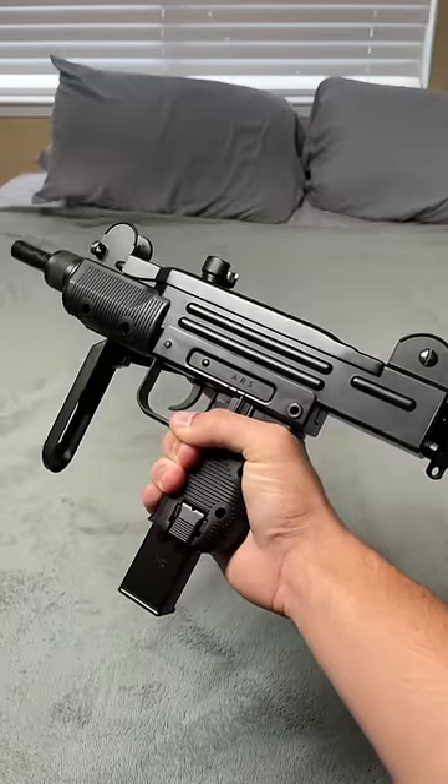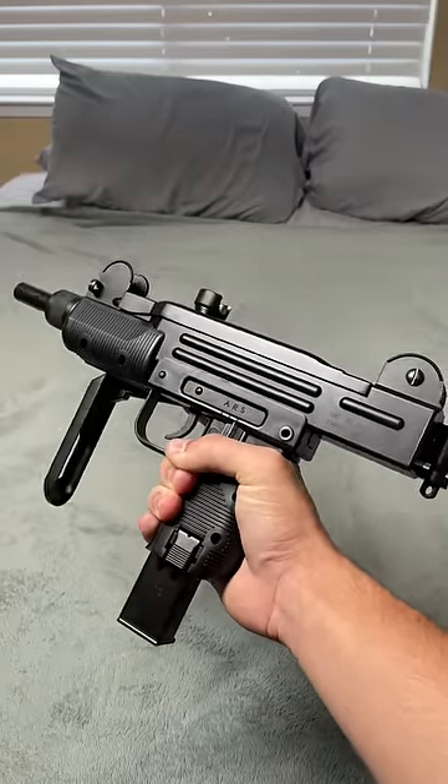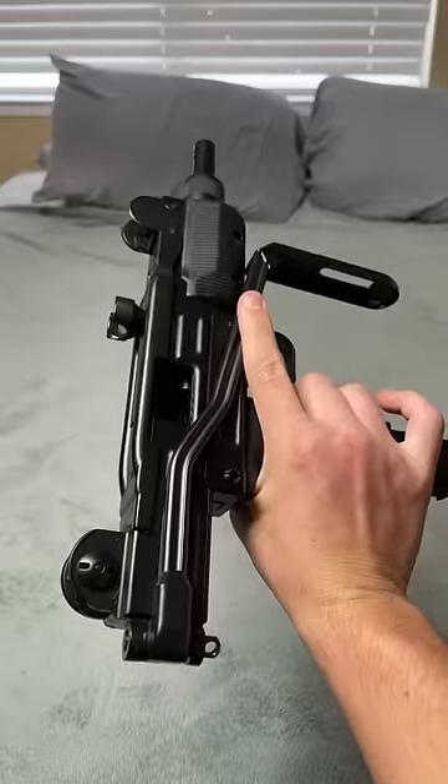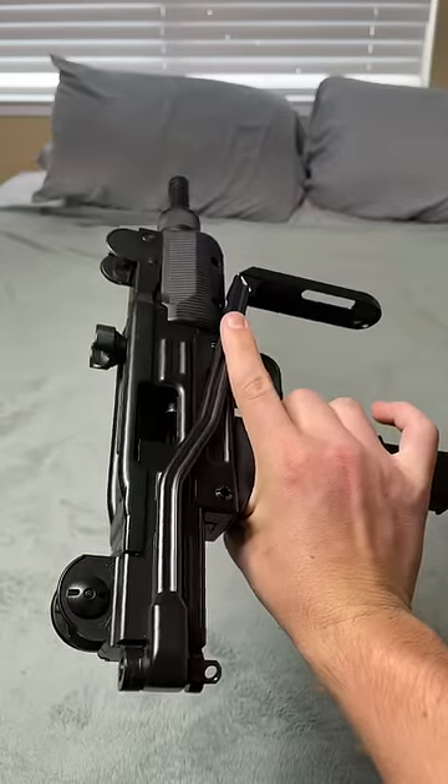The $200 one feels amazing. It's a mixture of polymer and metal, and it features auto, semi, and safety. It's an open bolt system, gas blowback, uses CO2. Let's fire it now.